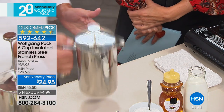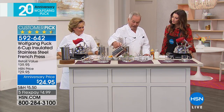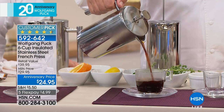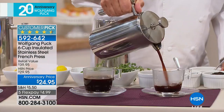You push it down slowly — simple, easy. Wolfgang, it's the classiest gift. Now you've made the coffee but you can put it on the table and it will look really chic and elegant. Then all you have to do is pour a great cup of coffee — look at that.